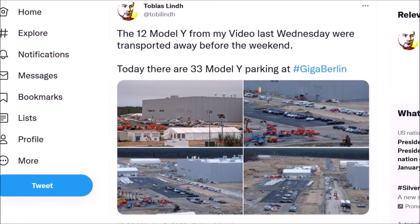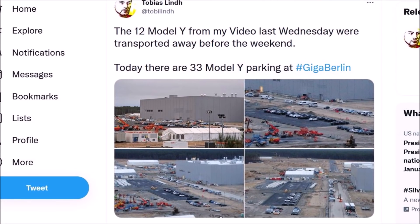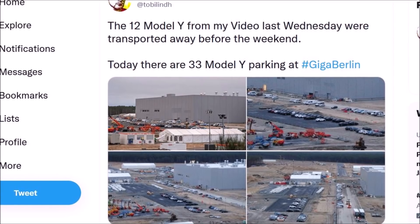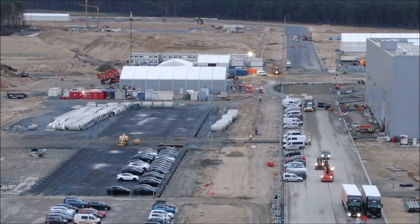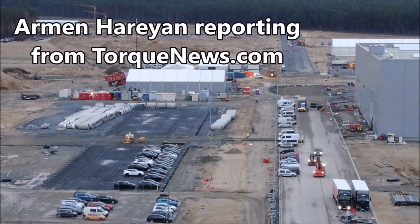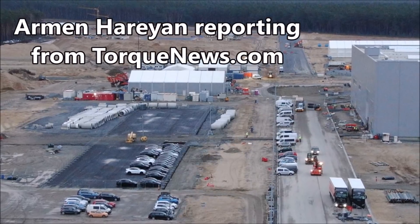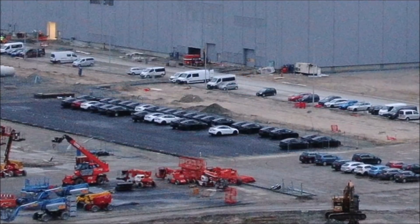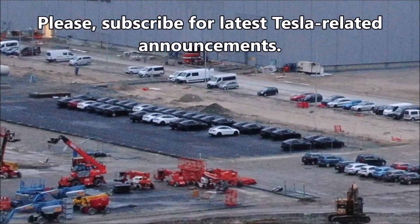We see 33 new Tesla Model Y vehicles parked at Tesla Giga Berlin. Tobias Lind, who regularly chronicles Tesla Giga Berlin's progress, shared images from his recent drone flyover of the Gigafactory, pointing out 33 new Tesla Model Y vehicles parked at Giga Berlin ready for the next step, whatever it may be — probably testing.